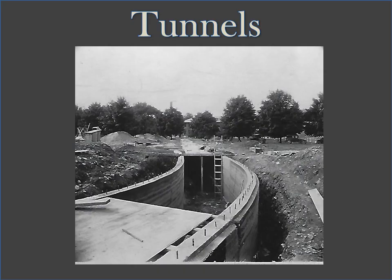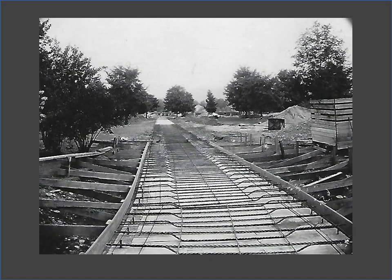Among the most rumored subjects when it comes to the Warren State Hospital are the underground tunnels that connect some of the buildings. This photo shows construction of the tunnel connecting the main building to the Stone Building. The tunnels were constructed in the 1920s and 30s, largely by patient labor.